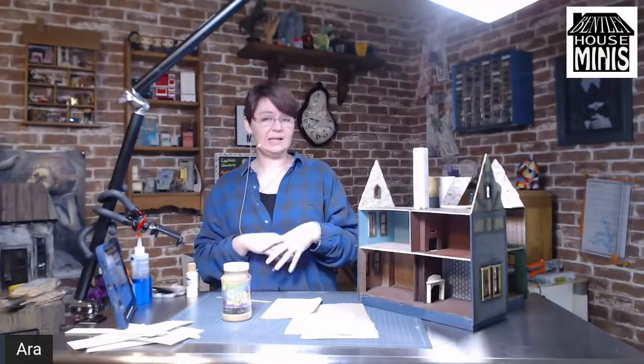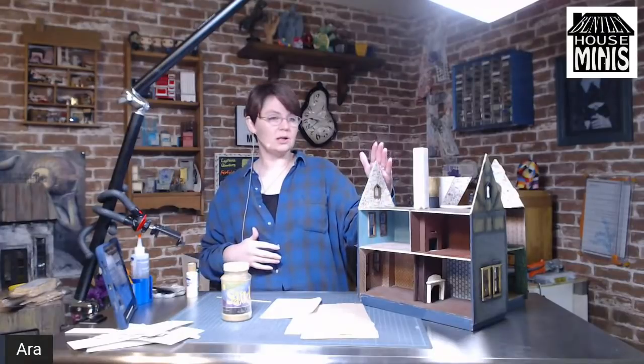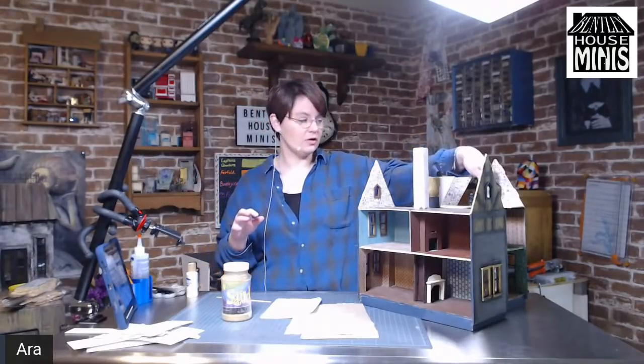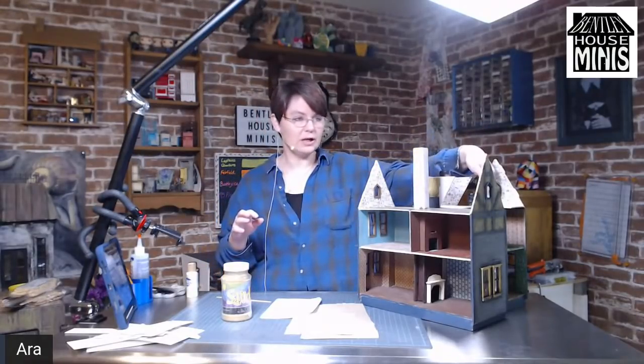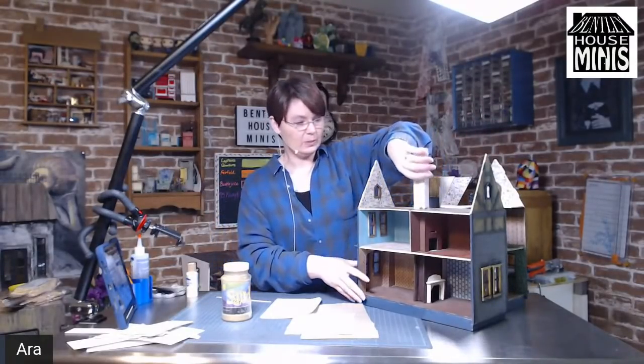That's probably going to take some time to dry, so my other plan for today is to work a little bit more on the attic. The attic has kind of been waiting for me to put in this third floor — once I got the third floor in permanently and glued it in, then I could move to the attic space.